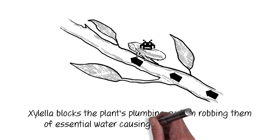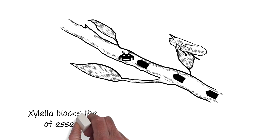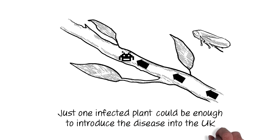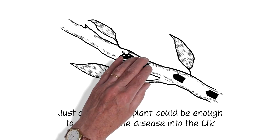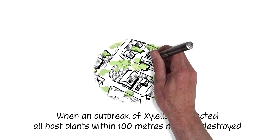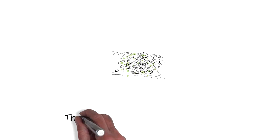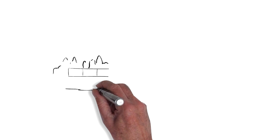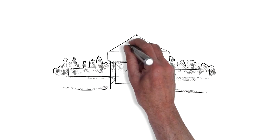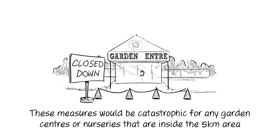Xylella is a bacterium which is spread by insects. The disease blocks the plant's plumbing system, robbing the plants of essential water, causing them to die of thirst from the inside. There is no cure for the disease. Just one infected plant could be enough to introduce this disease into the UK. When an outbreak of Xylella is detected, all host plants within 100 metres must be destroyed. There will also be a ban placed on the movement of host plants within 5 kilometres. These measures would be distressing for home gardeners, but catastrophic for any garden centres or nurseries inside the 5-kilometre area.